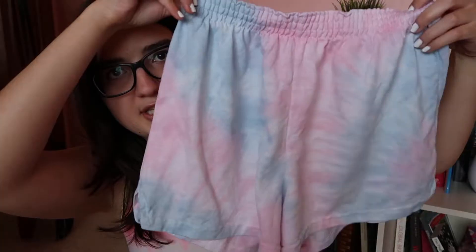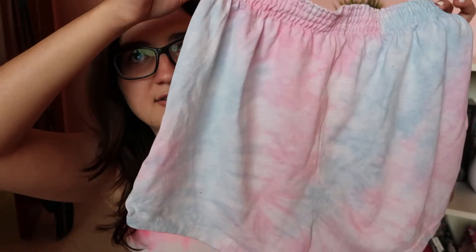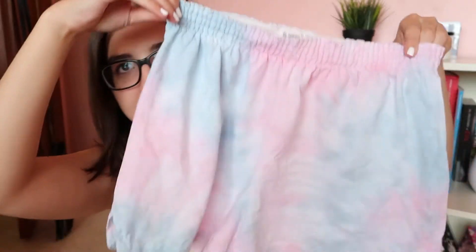Tie-dye sets have been huge and TikTok made me buy one. I got this from a girl who has her Etsy shop — I'll put a link in the description. This tie-dye set was super affordable at like $30, which I've never seen that cheap; usually they're like $50. They're customizable so I chose baby pink and baby blue. The shorts are a super cute pastel color and they're so comfy. I love how light and pastel it is — you can make yours whatever colors you want.